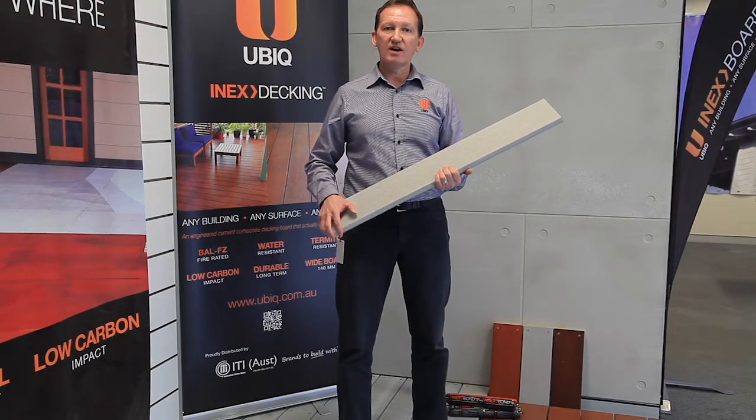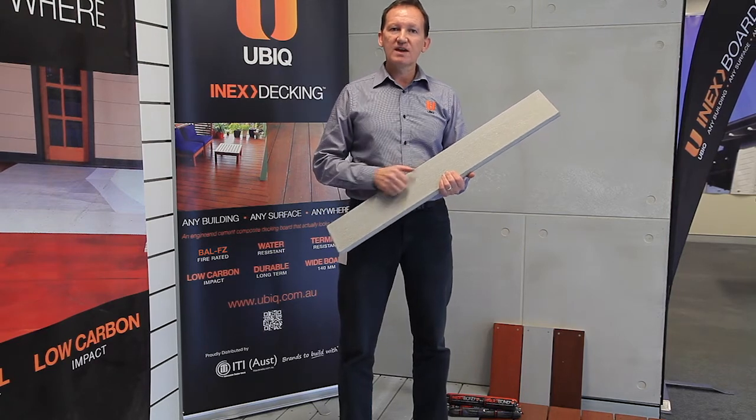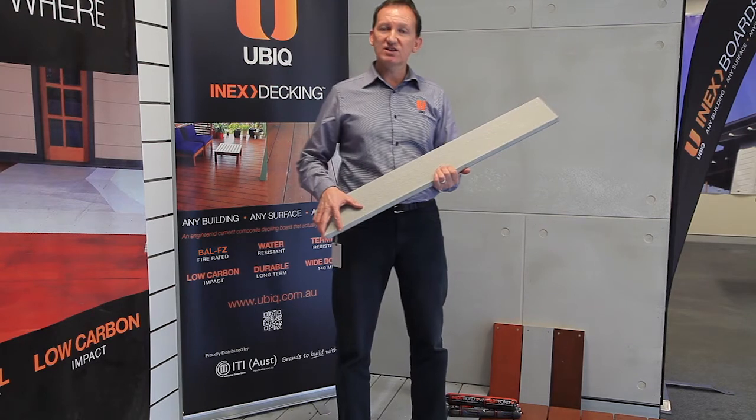NX decking is a lightweight, high-strength, cementitious composite. It's actually concrete — a 25 MPA concrete that, when coated with a stain, actually looks like timber.